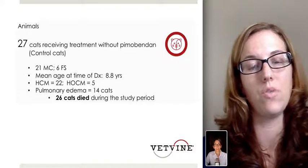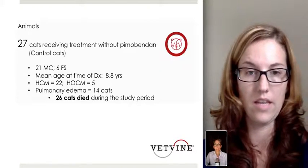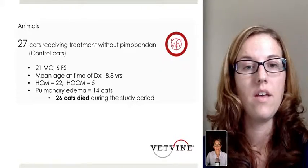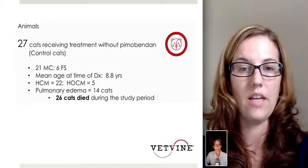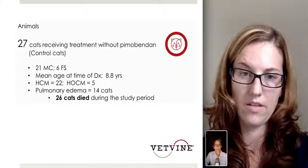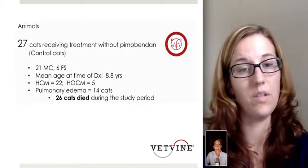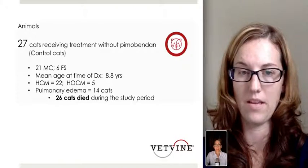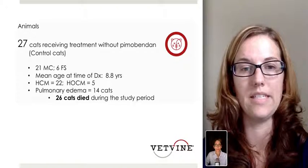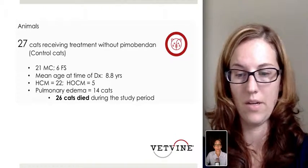In comparison, there were 27 cats receiving treatment without pimobendin, used as the case control cats. There were 21 male castrated and 6 female spayed, with a median age at time of diagnosis of 8.8 years. The distribution between the two groups was very similar, with 22 HCM and 5 obstructive cardiomyopathy cats, and overall 14 of those cats had pulmonary edema. 26 cats died in this group during the study period.